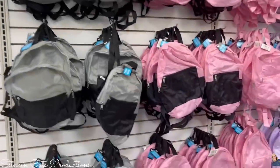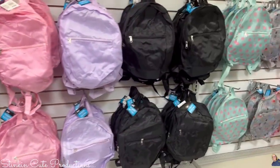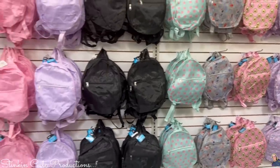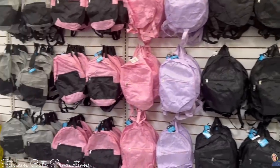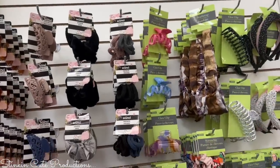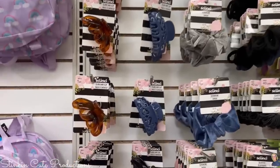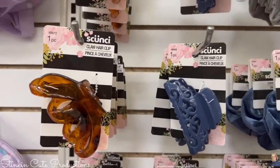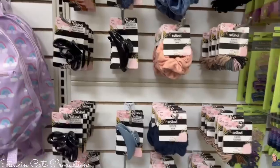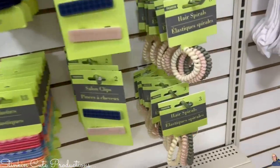Dollar Tree has a great wall of backpacks — they are on the thinner side, but I picked up a black one for Winnie for when we're at the beach to put a dog bowl and water in, for just $1.25. You can't beat that. Ally was loving the selection of hair products here — the scrunchies, the hair claw clips in all sizes. These are making a comeback, and this brand here is a brand name. The selection and variety is awesome.